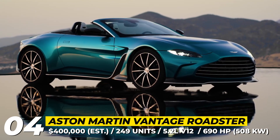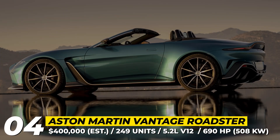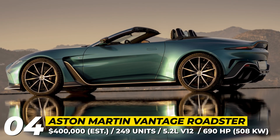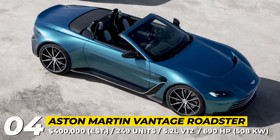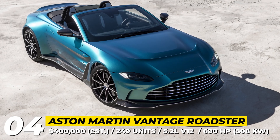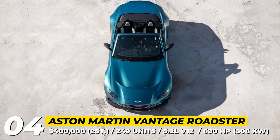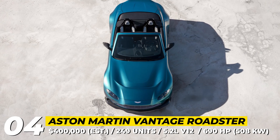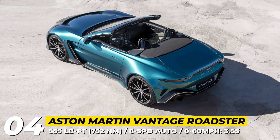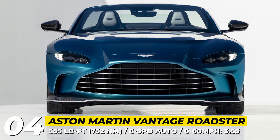Aston Martin V12 Vantage Roadster. The convertible variant of Aston Martin's last-ever V12 Vantage keeps the thunderous 5.2-liter engine intact and does not lose even a fraction of power during its transition from a coupe. The new V12 Vantage Roadster has 690 HP and 555 lb-ft sent to the rear wheels through an 8-speed automatic transmission. Although over 130 lbs heavier than the solid-roof version, the model will do a 0-60 sprint in 3.5 seconds — just 0.1 seconds slower.